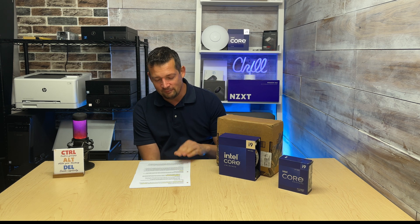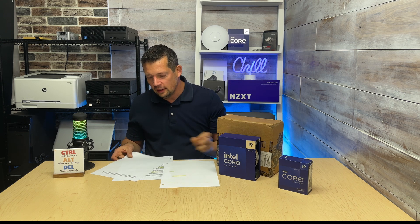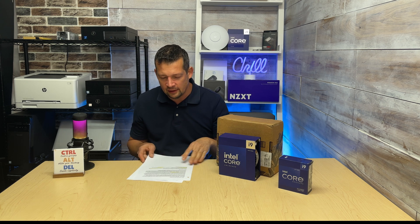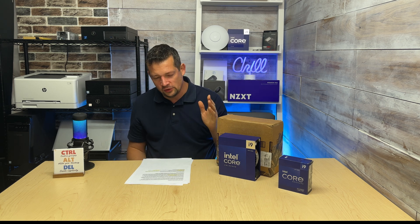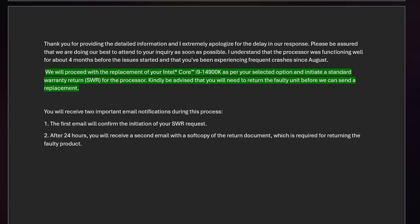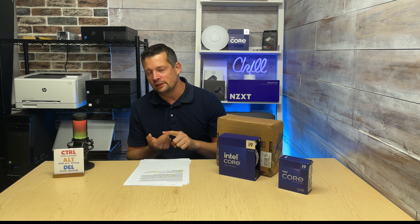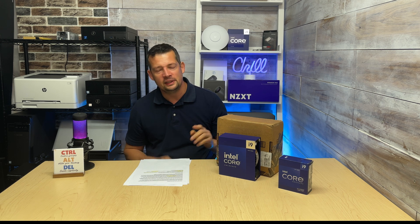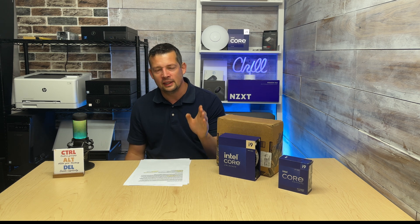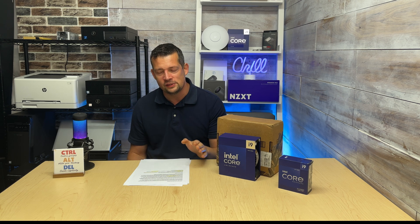On August 22nd I answered every question. The very next day, August 23rd, Intel sent me a short message: 'We will proceed with the replacement of your Intel 14900K CPU.' Again, there was no troubleshooting required, no reinstalling the operating system, no replacing the motherboard. They asked for absolutely nothing — based on one screenshot and seeing that my BIOS was up to date at the required level.